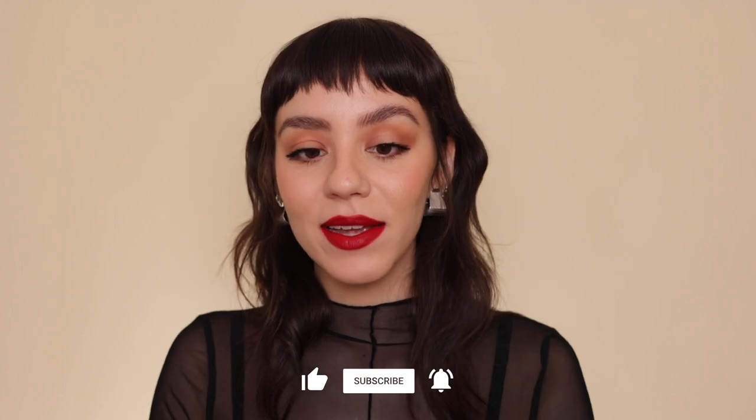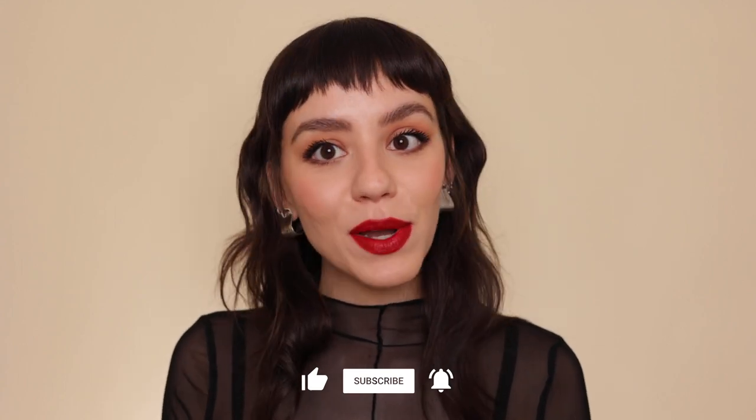If you like videos like this, make sure to give it a thumbs up, subscribe, and leave me a comment. What is your favorite red lipstick? Are you excited to wear red now that December's here? Let's get right to it.